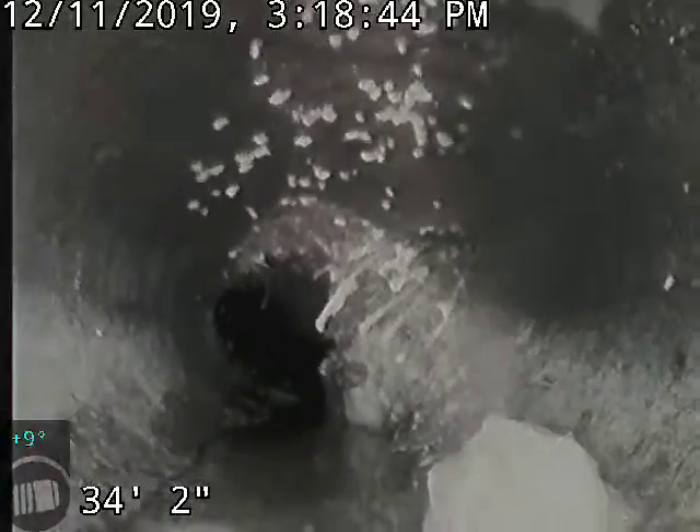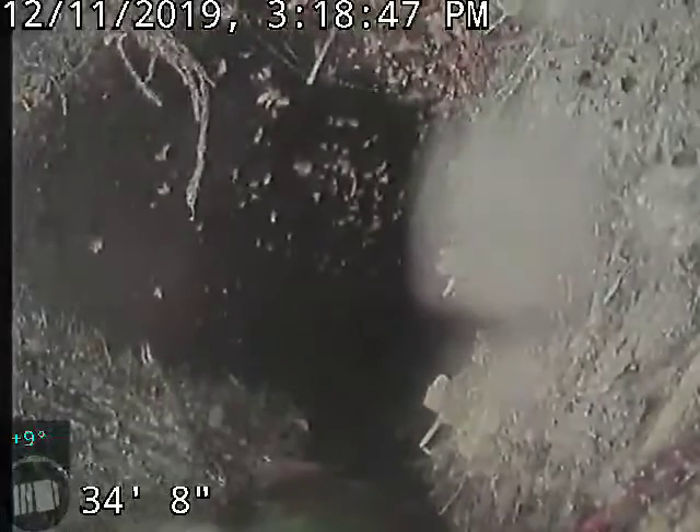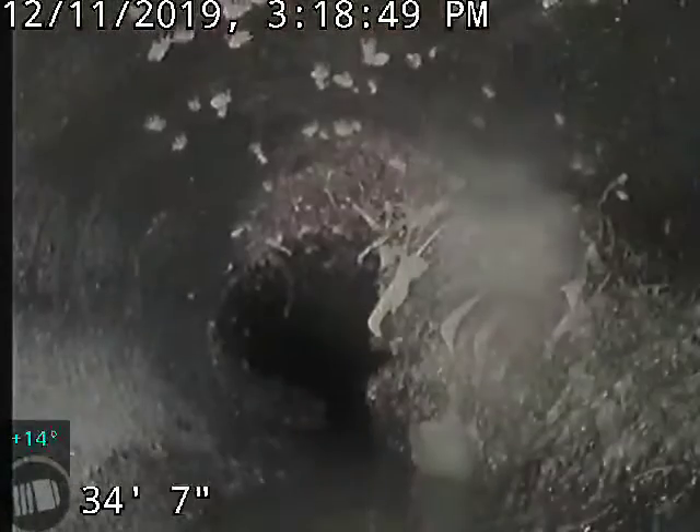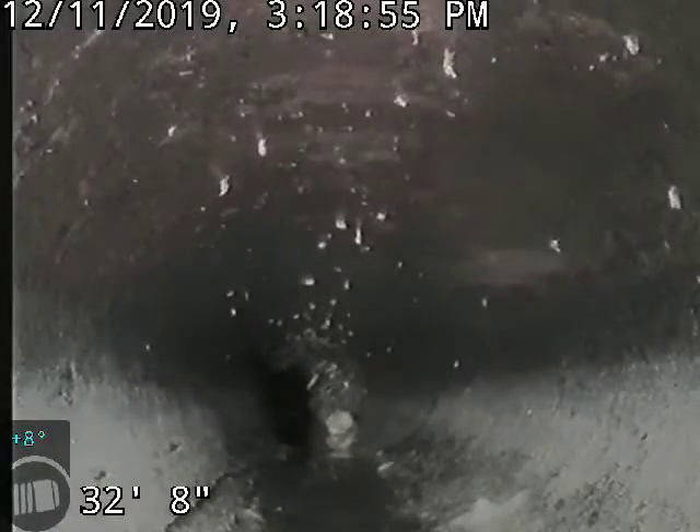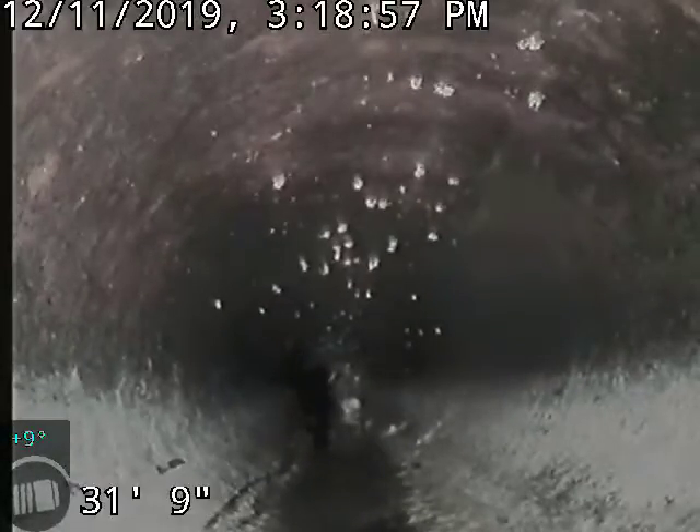Roots here at 35 feet. This is all coming from the second cleanout next to 1562 Kerman.